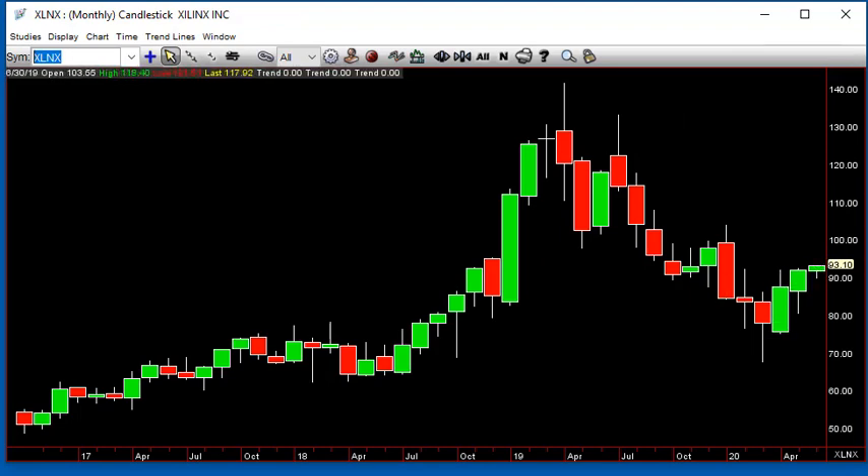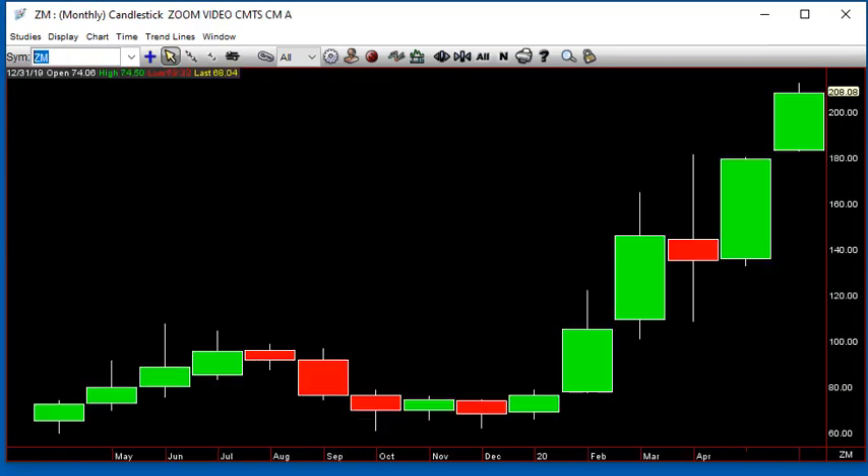Because of all these things that have just been blasting — like ZM earnings tonight, taking this thing higher — that's also an inside month to the upside.